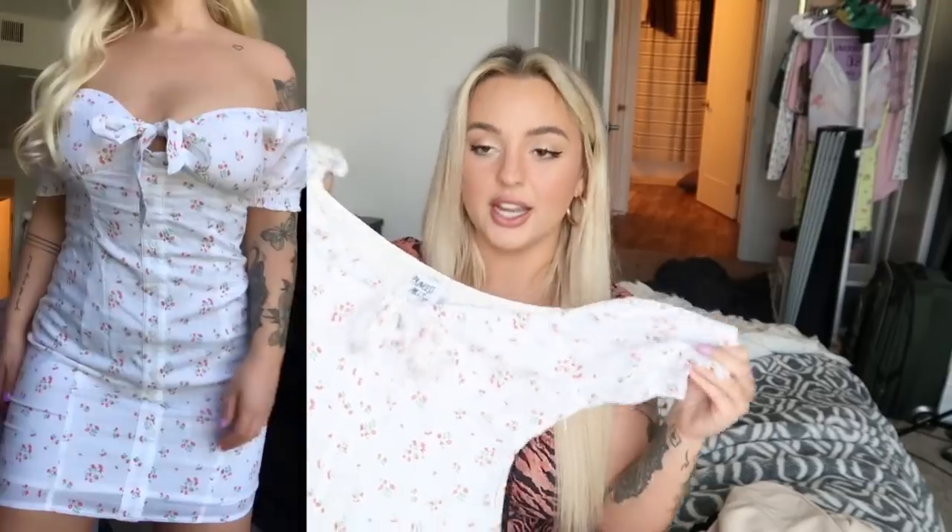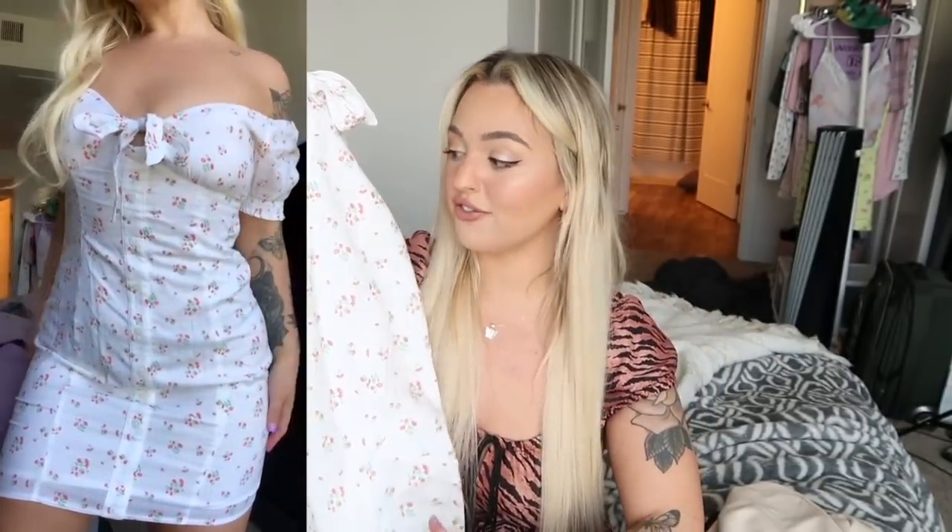The next dress is this cute little white dress. It has puffy sleeves that cinch, ties at the front, and buttons all the way down. It fits perfectly — very flattering and very baby doll. I will definitely be wearing it a lot this summer.